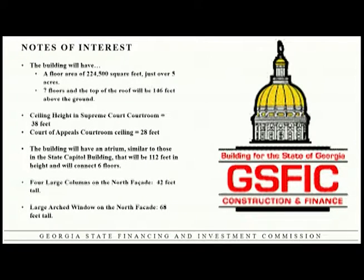Just some notes of interest: the building is 224,000 square feet across seven floors, and the atrium will be 112 feet high.